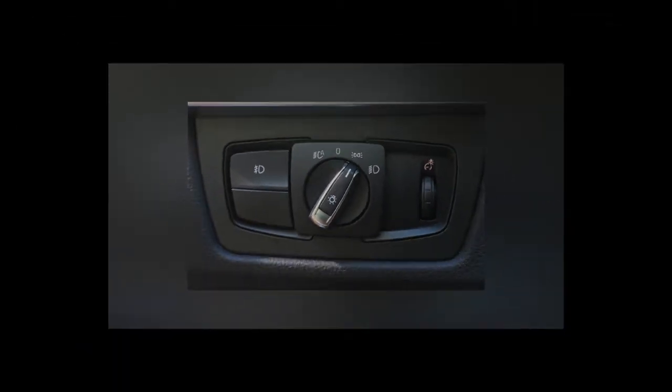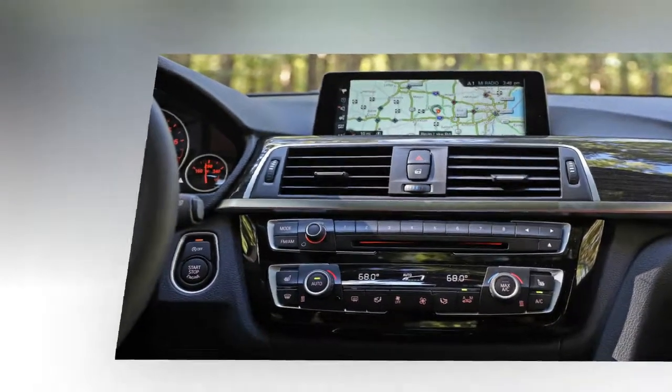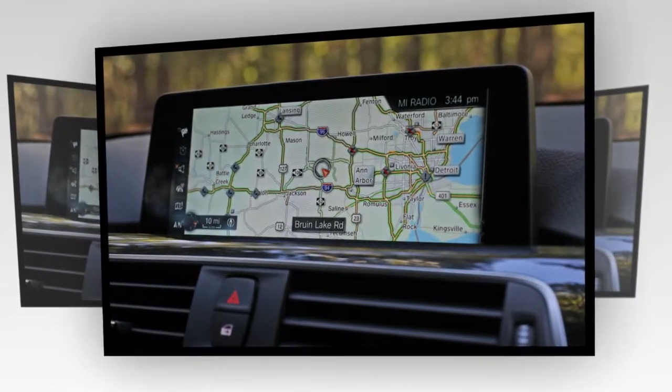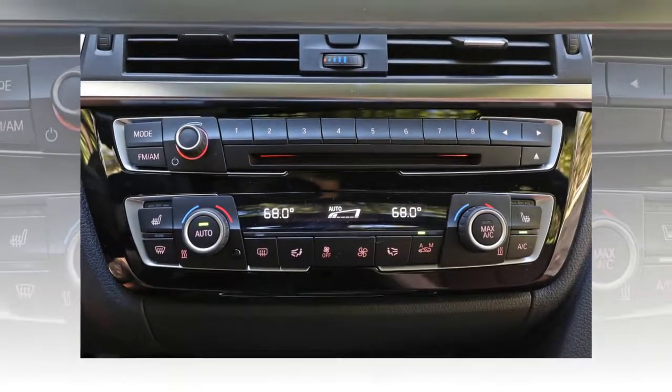Despite its lost luster, the BMW 3 Series remains the entry-luxury sports sedan that all other carmakers judge theirs against — the sales numbers are hard to deny. We keep poking BMW to improve steering feedback, but the 3er does have competent dynamics, firm supportive front seats, great ergonomics, and a right-size feeling to recommend it.